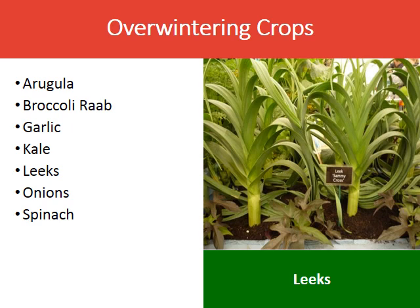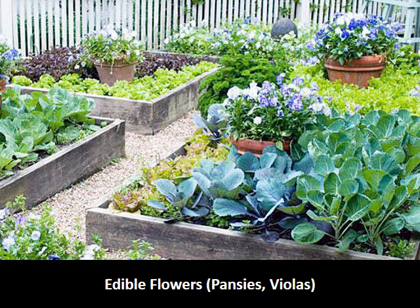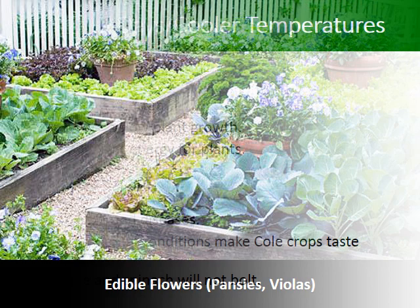Crops that will easily overwinter and can be harvested next spring include arugula, broccoli rabe, garlic, kale — especially Tuscan kale — leeks, onions, and spinach. I've included this slide to remind you to plant some edible winter hardy flowers in your garden, such as pansies and violas.